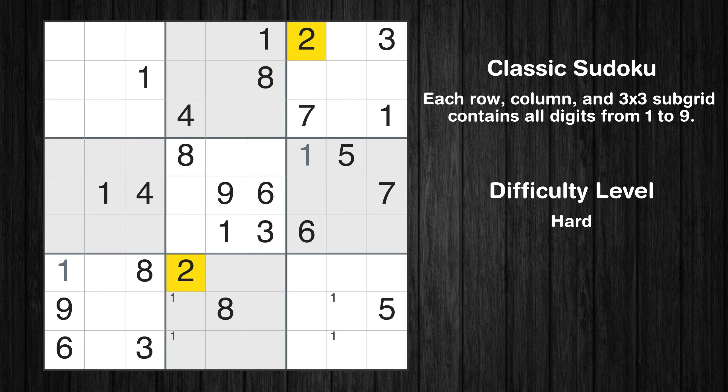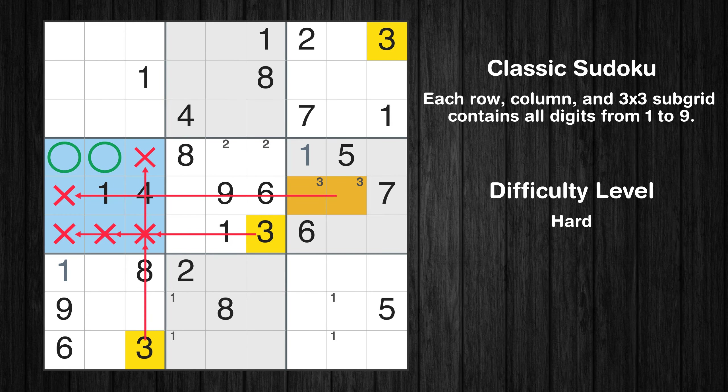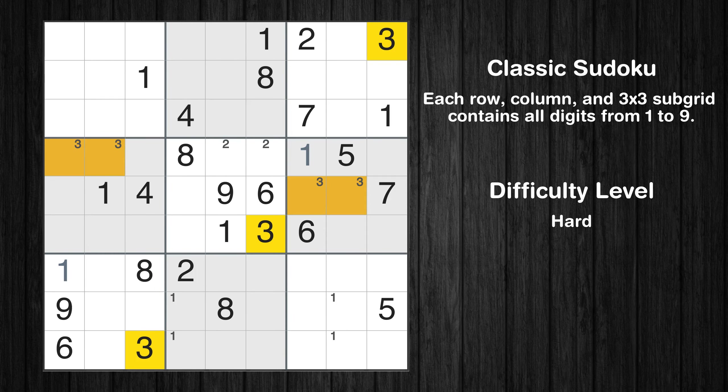Let's move to number 2. Only two positions left in the 5th box where value 2 can be placed. Let's move to number 3. Only two positions left in the 6th box where value 3 can be placed. Only two positions left in the 4th box where value 3 can be placed. Only two positions left in the 5th box where value 3 can be placed.